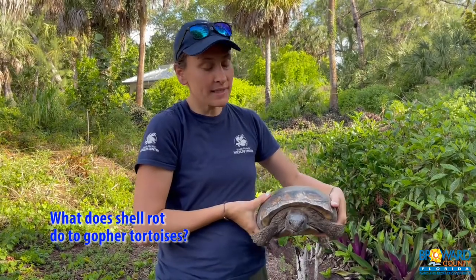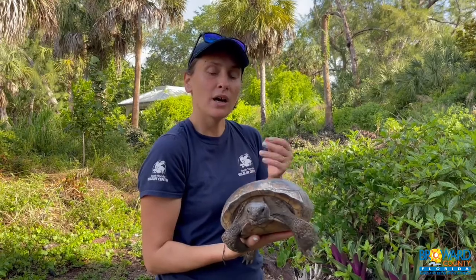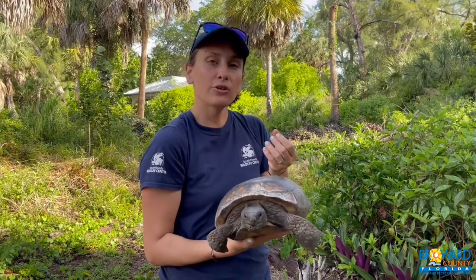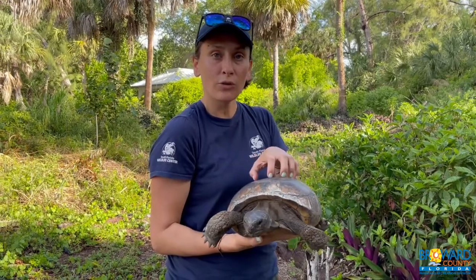Shell rot destroys the integrity of the shell and the skin. It causes the carapace — which is the top — or the plastron — which is the bottom — to become weak. It starts to fray almost like a fingernail starts to peel, so the shell isn't hard, and that protective defense system that a gopher tortoise has is now compromised.